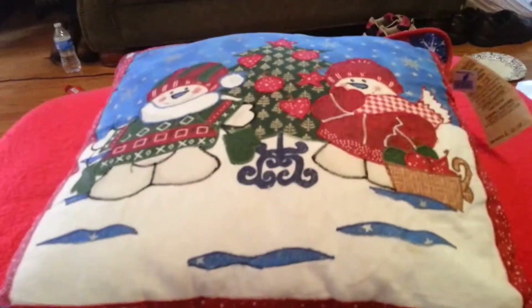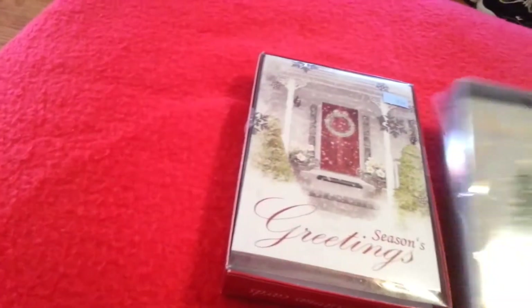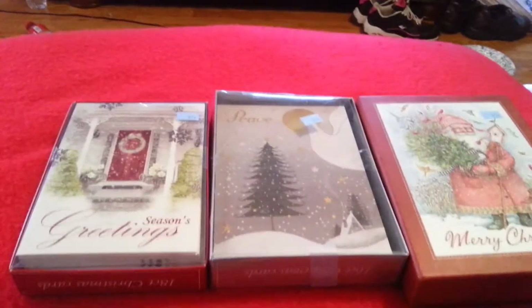Now for Goodwill — if you follow my blogs you'll know that I always shop for seasonal stuff no matter what time of the year. I found this cute pillow so I got that. I also found several boxes of greeting cards for 97 cents a piece — I got three of them.